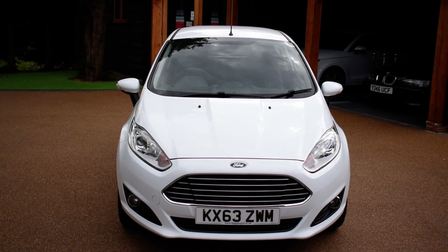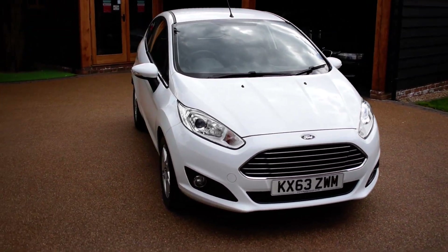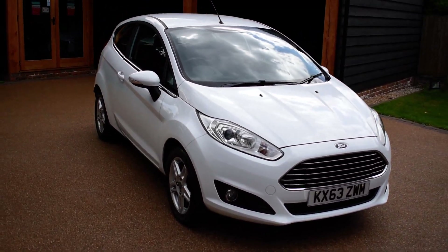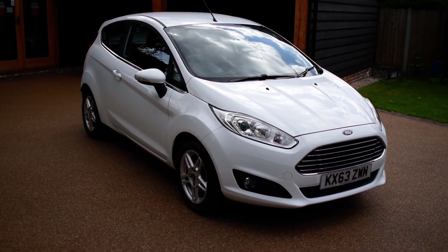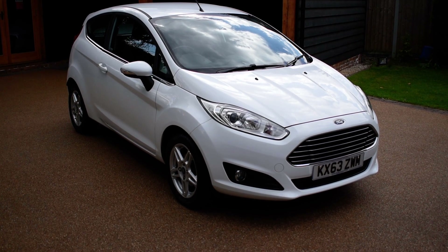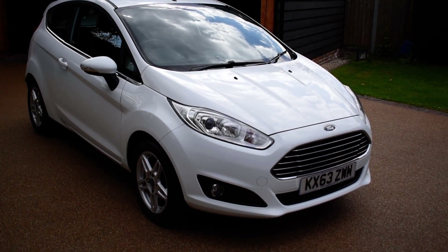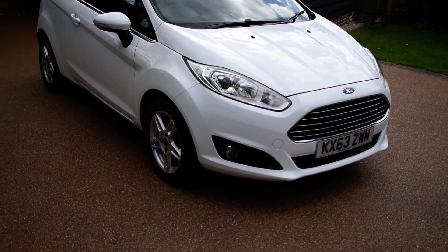Welcome to Just Peugeots. Today we have a 2013 Ford Fiesta ZTEC. It's a one litre, three door in absolutely fantastic condition. It's covered just 31,000 miles. It has an MOT until December and it is zero road tax. It's also fully HPI clear and as I say in fantastic condition. Just going to take you around the vehicle now.